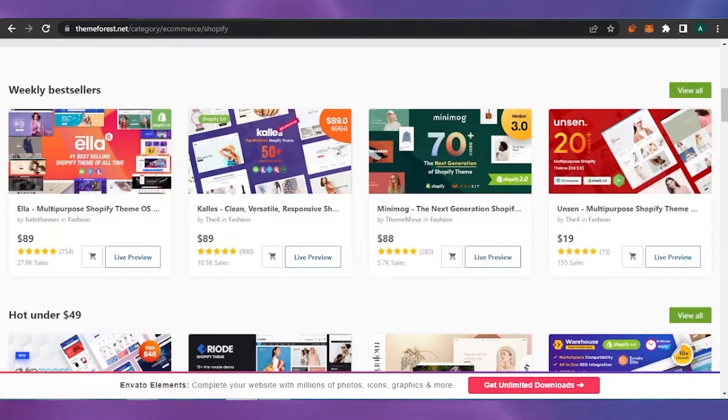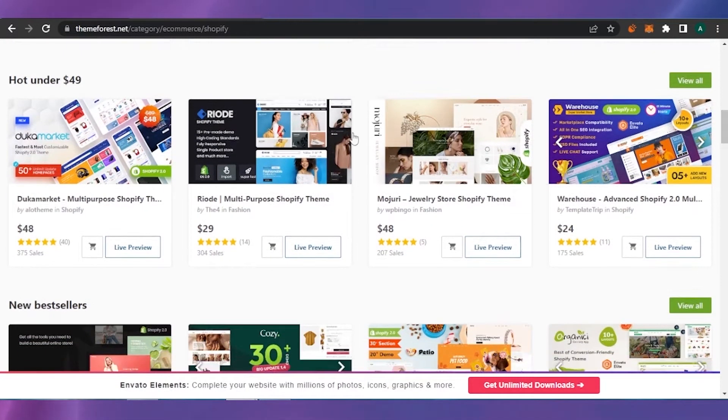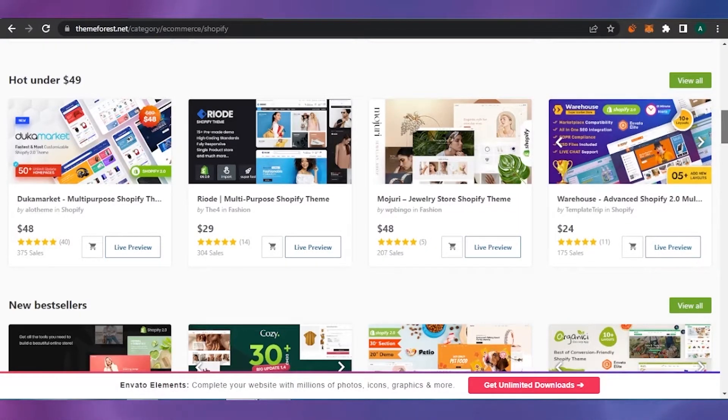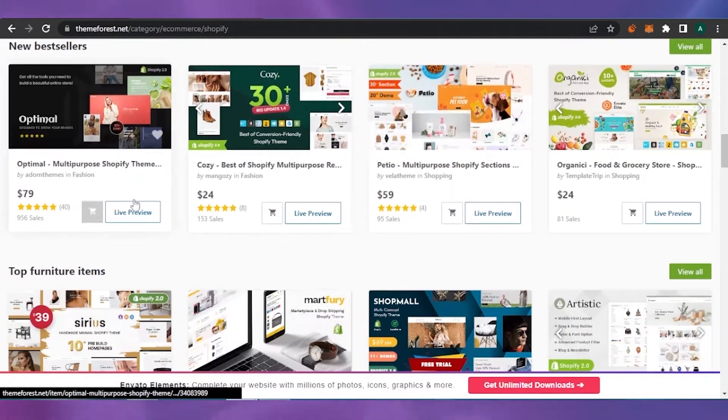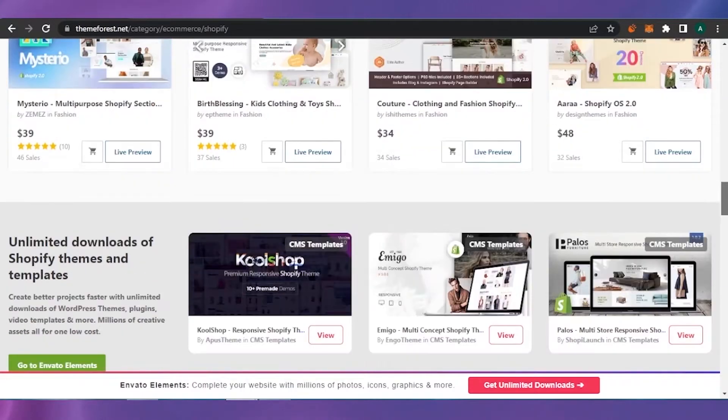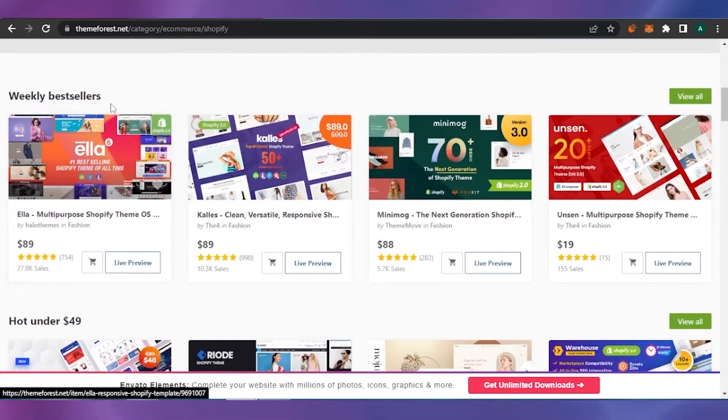Scrolling down further, these are themes hot under $49 — economical but very good, with strong sales. This one is $48 with 207 sales, it's a jewelry store Shopify theme with a five-star rating, so it must be good. Prices here are very minimal compared to the Shopify store. Now I'll open one of the weekly best sellers — this one has 27,900 sales and is rated five stars by 754 users. It's a multi-purpose Shopify theme.